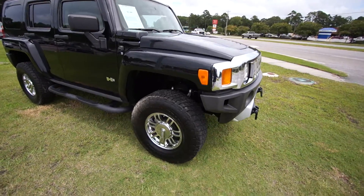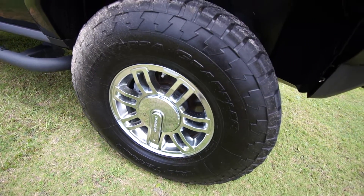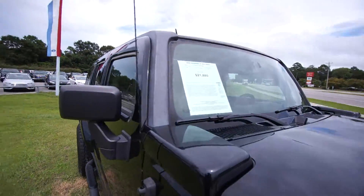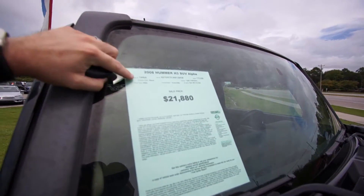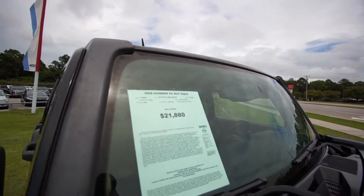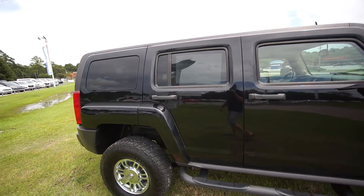You got the fog lights, the bumper looks good. Let's take a look at these tires — nice and big, that's for sure. Good-looking alloy wheels, you can't beat that. The Hummer is a really sporty-looking SUV, looks like something you'd have in the military. It's a 2008 Hummer H3 Alpha, stock number 7446A, price is $21,880, and it has around 115,000 miles on it. It is four-wheel drive.